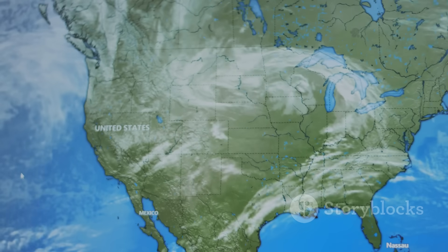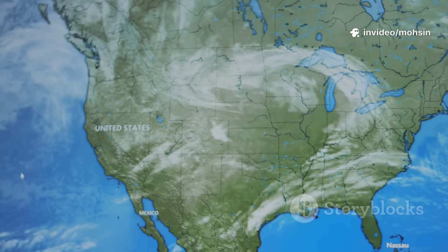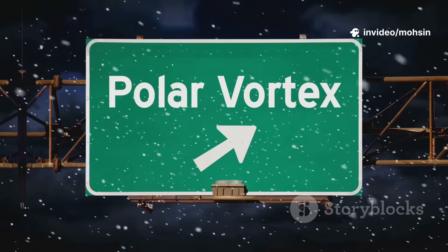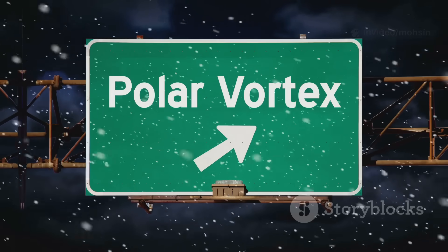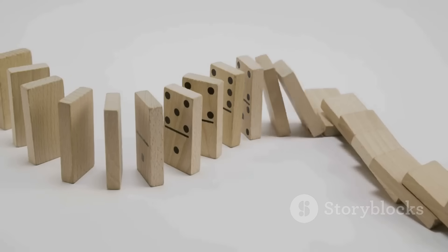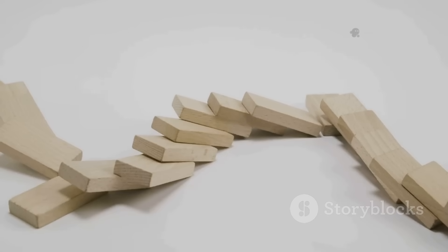This is called a wave one pattern. Energy from below pushes the vortex off centre. The vortex is being nudged toward Greenland, stretching and weakening it. This is the first domino in a chain that could change our surface weather.